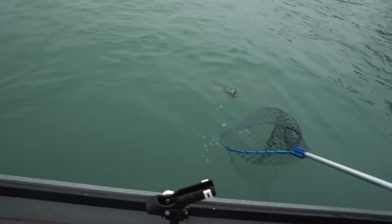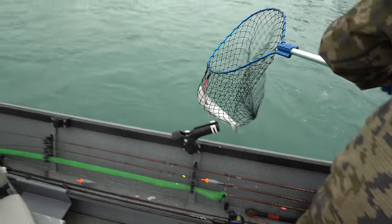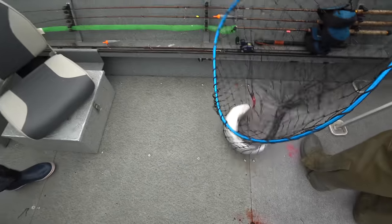All I'm trying to do is just keep his head in the current so he doesn't shake that hook. Got him! Is that silver? That is a silver — bright chrome silver. Great fish.